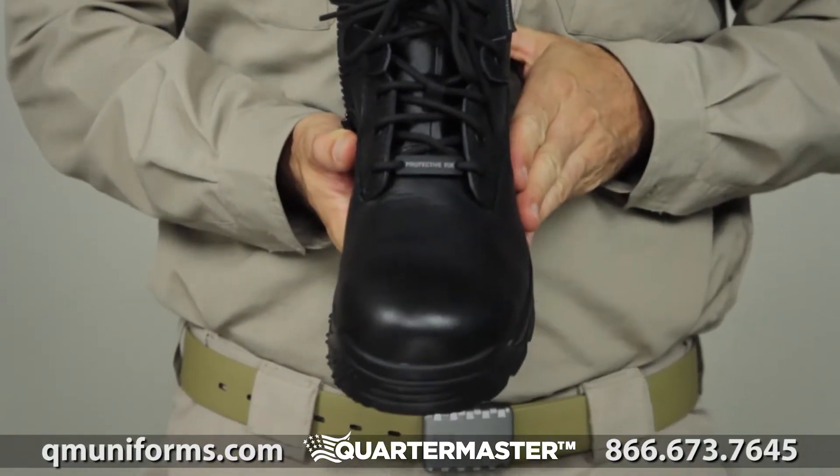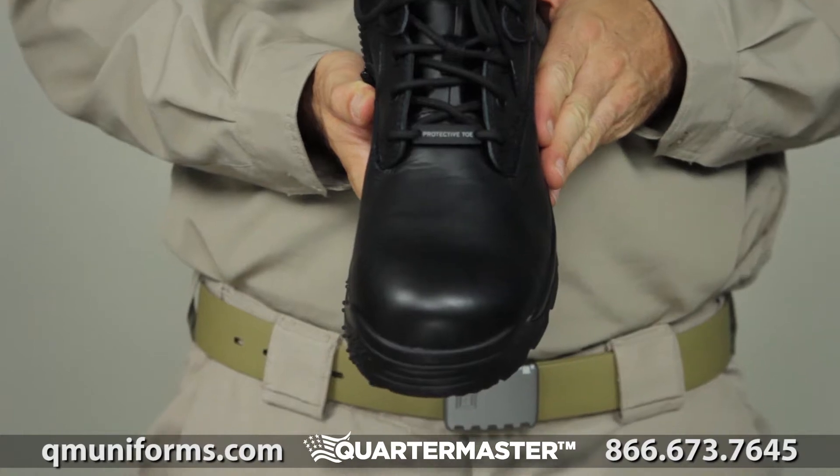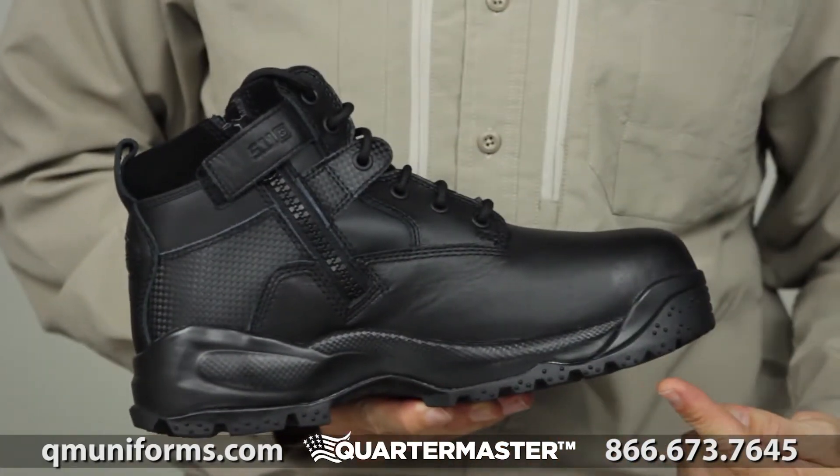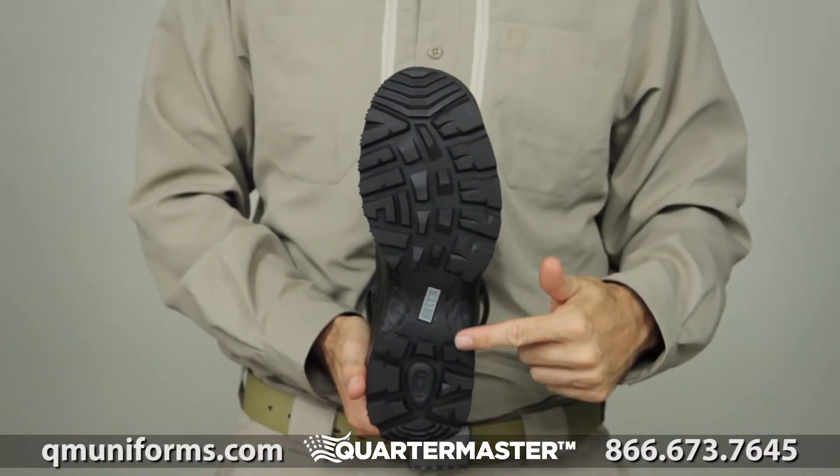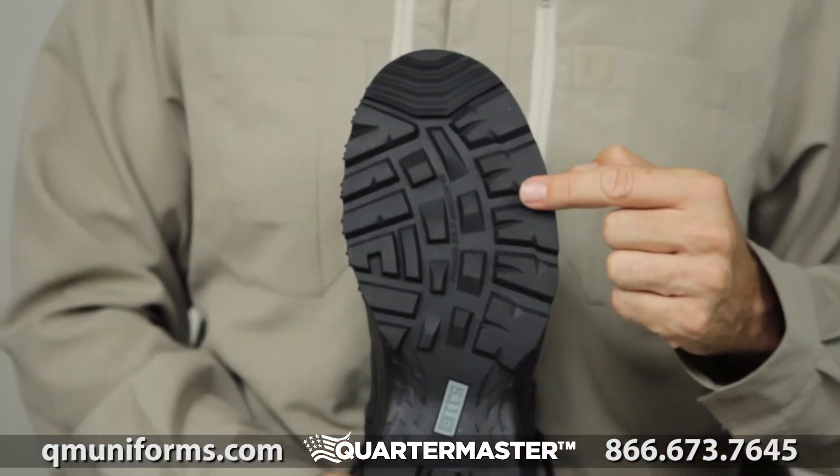Features of this boot include an ASTM certified composite safety toe, a puncture-resistant midsole board, a waterproof yet breathable blood-borne pathogen resistant membrane, and an oil and slip resistant outsole that ensures stable footing in any setting.